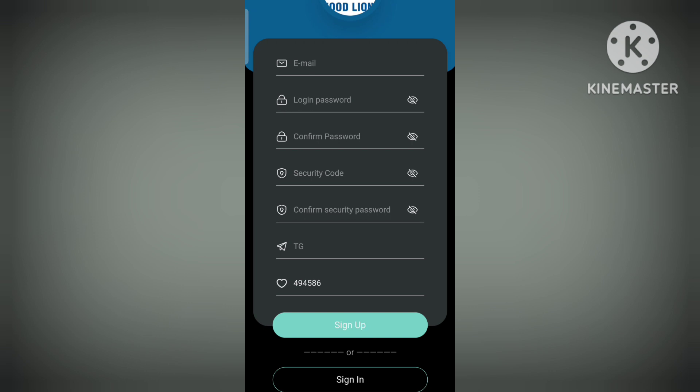First you have to complete the sign-up process — enter all your details such as email ID, login password, and security code. You have to do it twice, then you can enter your Telegram number and click on sign up.